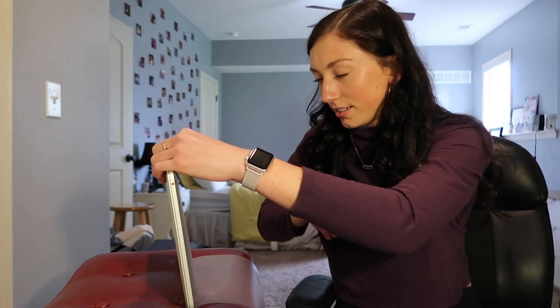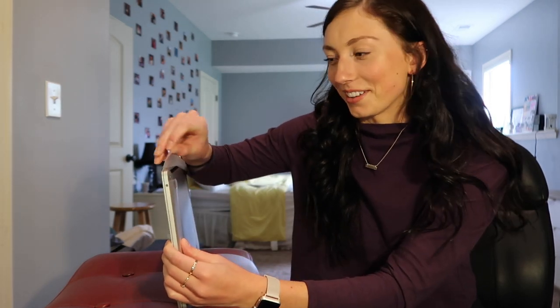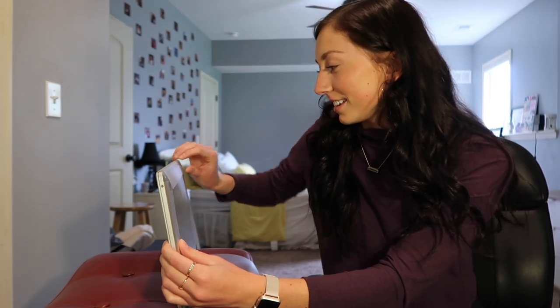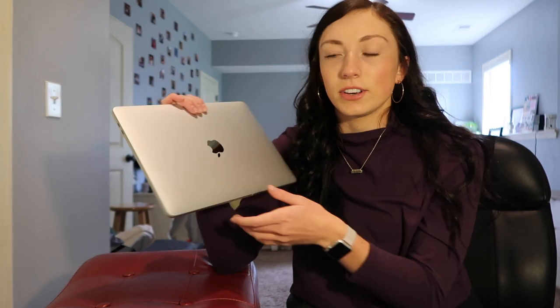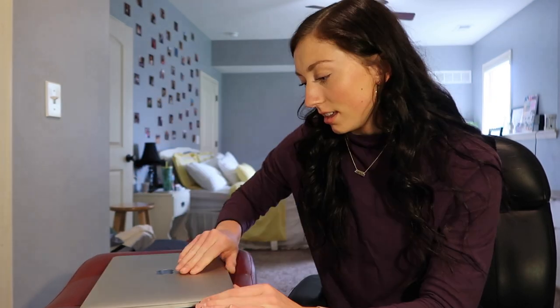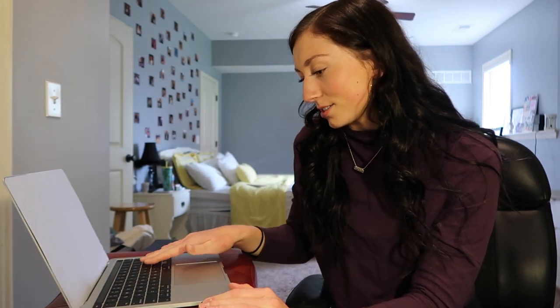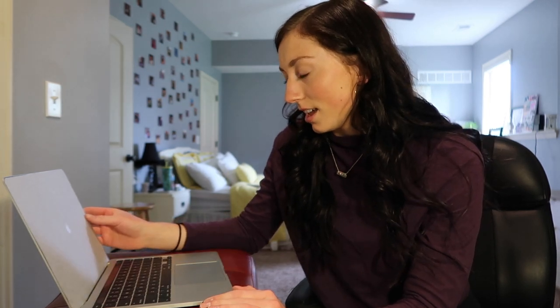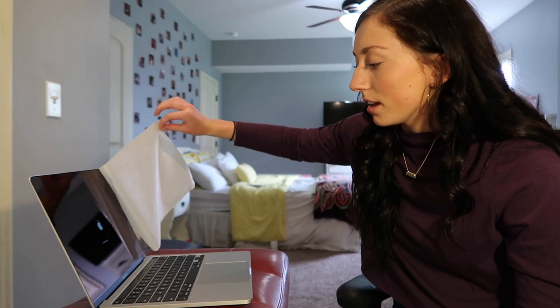Opening it is so satisfying — Apple always has this distinctive smell. I love it. I also ordered a case that should come tomorrow, so I'll add that to this video. Wow, it is so pretty! The keys are just so smooth and the trackpad — oh, it's starting up. I took the screen protector film off and wow, it's so much nicer than my older one.